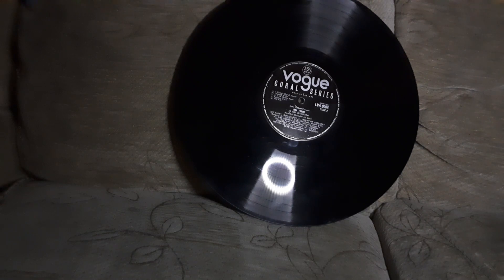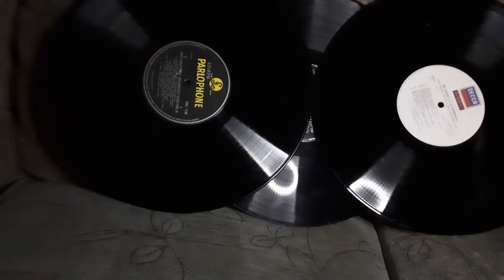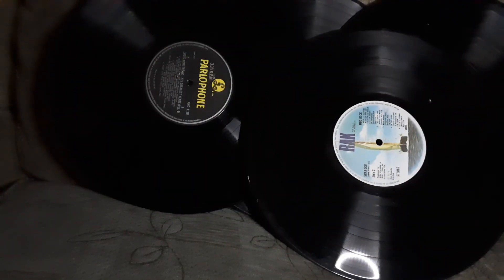The other upside is you can use them as test records if you're getting a brand new record player. You might even get something you enjoy — if they packed it with 80s or 90s stuff I might be interested. But most of this I'm just not into, apart from Mud, the glam rock. I know 'Tiger Feet,' so I might give that a listen and clean it first. These are records being used as packaging — that's all there is to say about it.